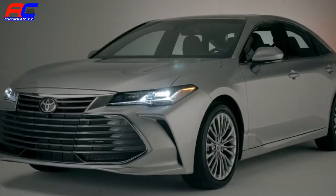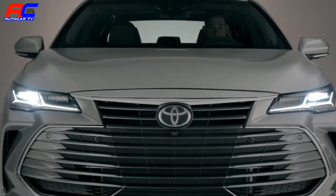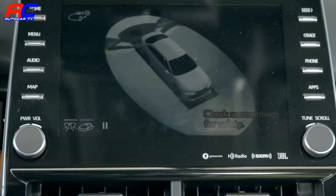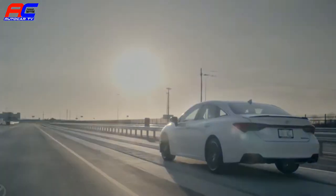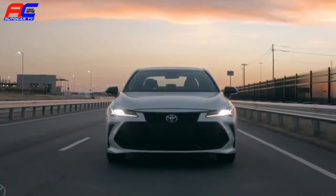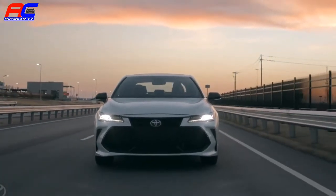As Toyota's flagship sedan, it goes without saying that the 2019 Avalon is absolutely packed with exciting features and clever technologies, and we couldn't possibly cover it all in this video. So be sure to head over to toyota.com/Avalon to learn more.